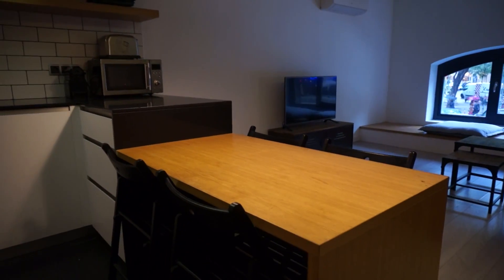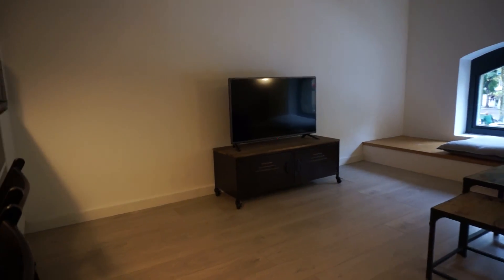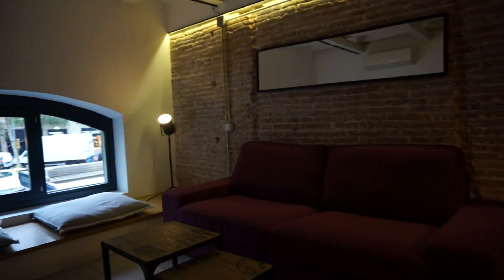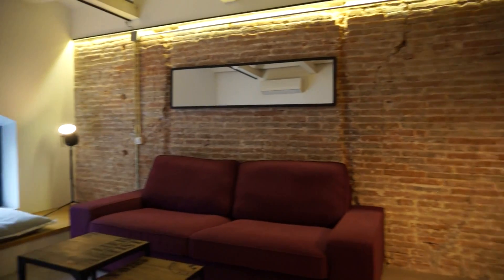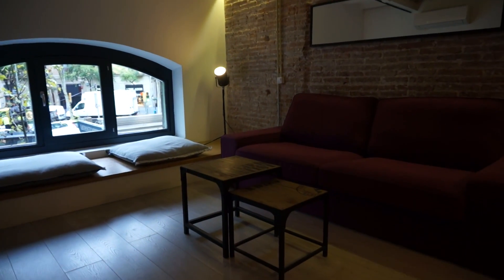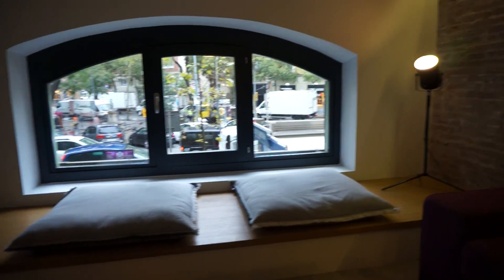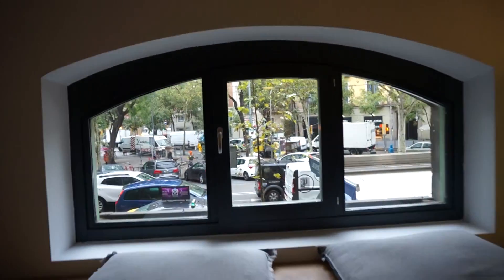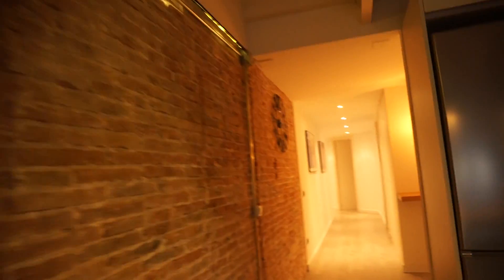You have this main table that could be used to have your dinner, with four chairs. This is the living room with the AC unit. We have a nice TV over this furniture. On the other hand, we have this nice sofa with a mirror. You can see this restored wall that looks fantastic, with two tables in the middle and a cozy corner with pillows and a light. You have direct exterior access here to Ronda San Antoni, so you have natural light.